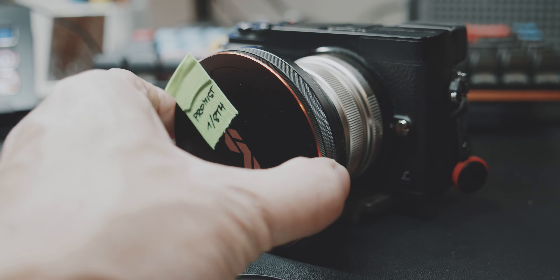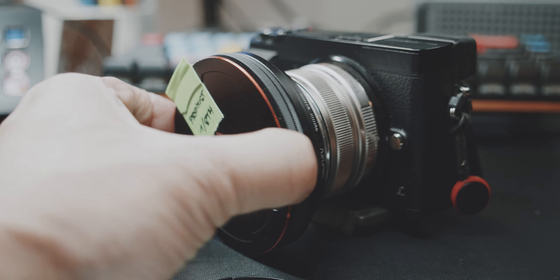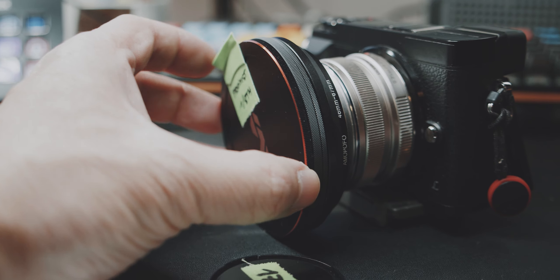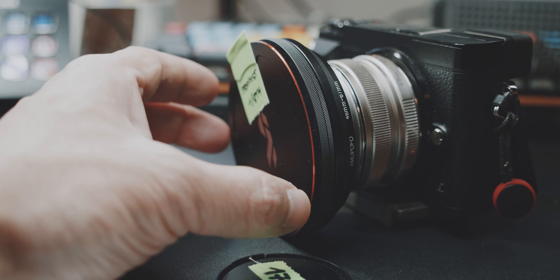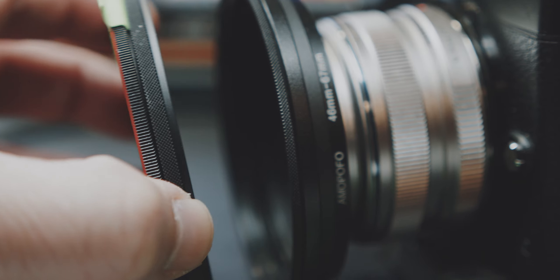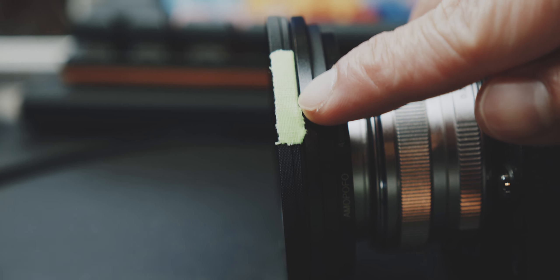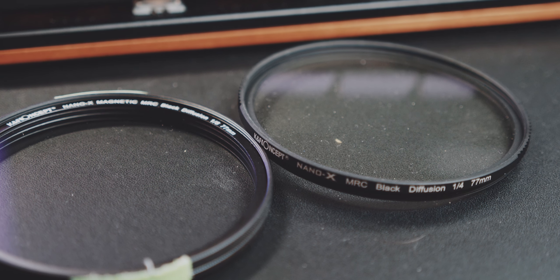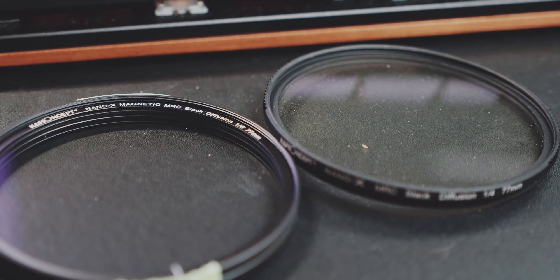I wanted to try this magnetic version of the KNF, which in concept is a great idea — to quickly detach and attach a filter. However, in practice I found this annoying, because it is difficult to differentiate between the magnetic filter and the magnetic lens cap. So I tended to remove both instead of only the lens cap. Moreover, I always feared accidentally knocking off the filter. So I used some gaffer's tape to tape the magnetic filter to the threaded adapter ring. Plus you can thread other filters on top of this magnetic filter. So I can highly recommend the KNF Concept 1/8th black diffusion filter, but I would recommend just getting the regular threaded one.